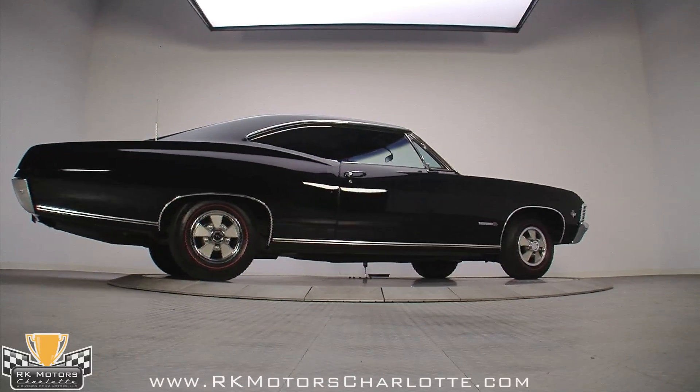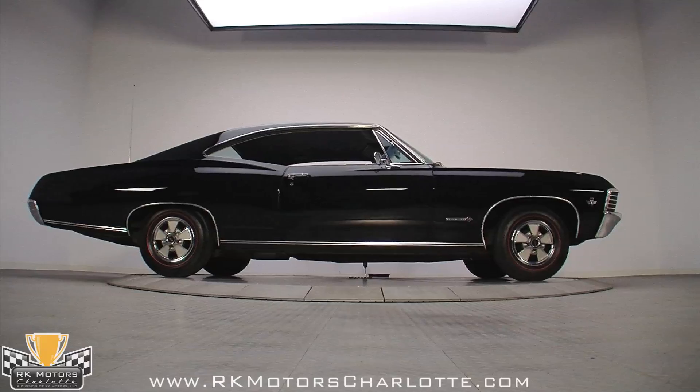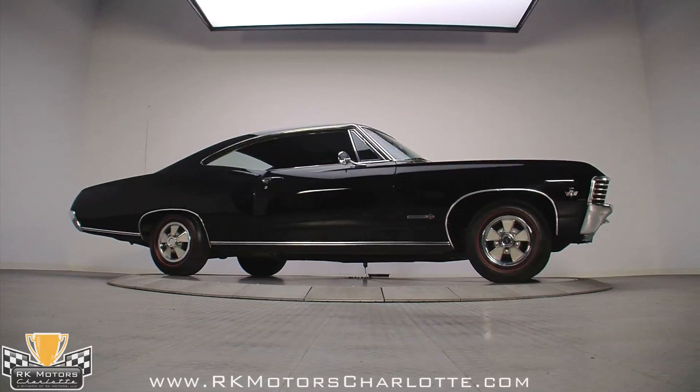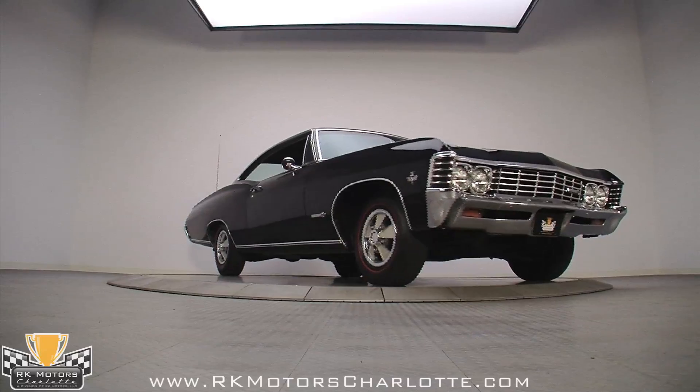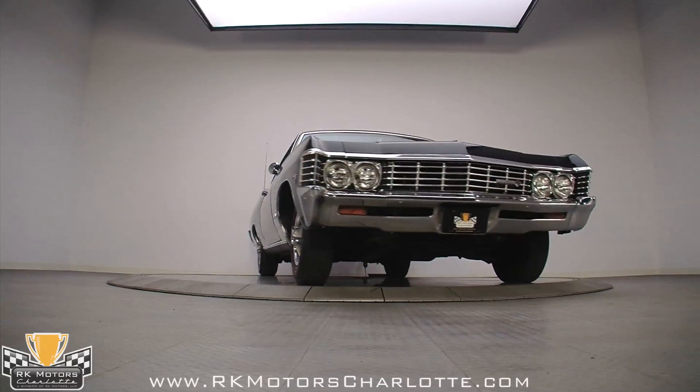Fortunately, this one is a solid car that needs very little work to look as good as it does. From the simple, unadorned front end, to the quasi-fastback tail, this is an extremely straight car that does its black paint justice.